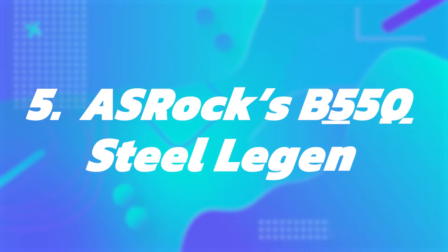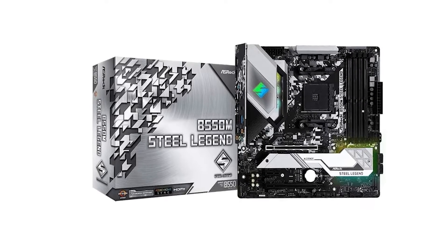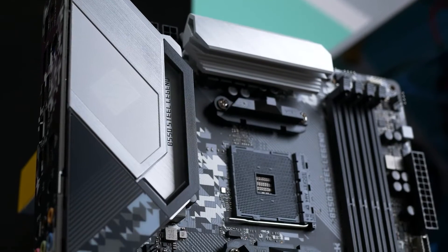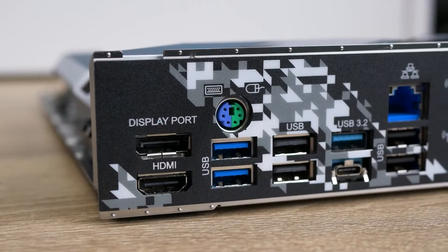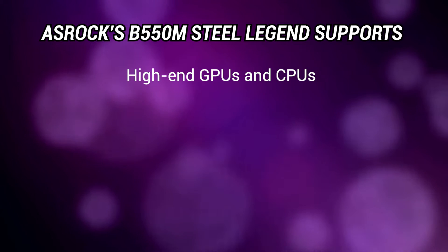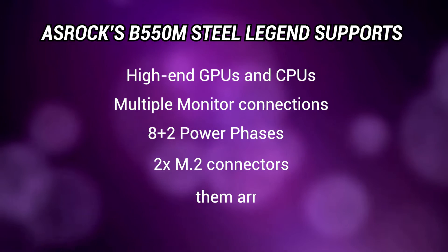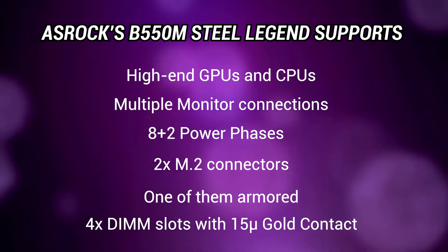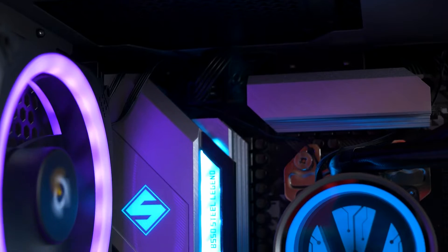Number 5: ASRock B550M Steel Legend. The ASRock B550M Steel Legend is a mid-range motherboard that packs a punch, designed to make gaming performance more reliable and efficient. It supports high-end GPUs and CPUs, multiple monitor connections, 8+2 power phases, 2 M.2 connectors (one of them armored), 4 DIMM slots, and 15 micro gold contacts. If you're looking for the best budget-friendly motherboard for the 5800X, this should be your choice.